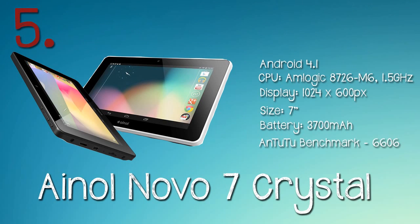Hi guys, welcome to my channel. Today I'll be showing you my top five budget tablets, and nowadays you can get a lot for your money. Starting at number five, we've got the Annual Nova 7 Crystal.